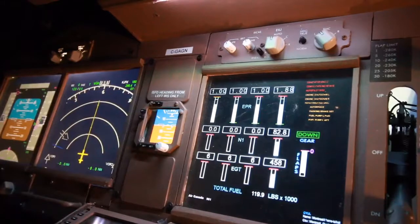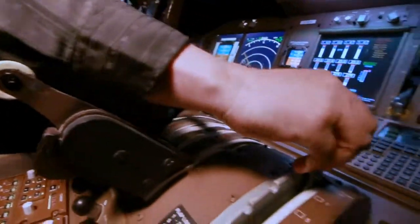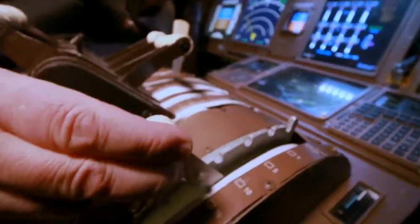That's engine number four. Engine number three. We're going to set the flaps to ten — flaps ten.